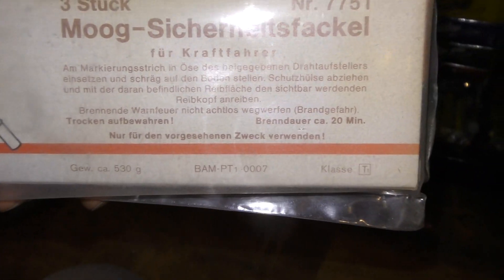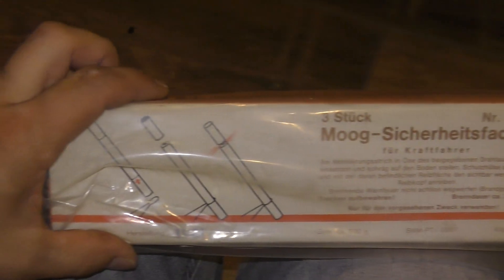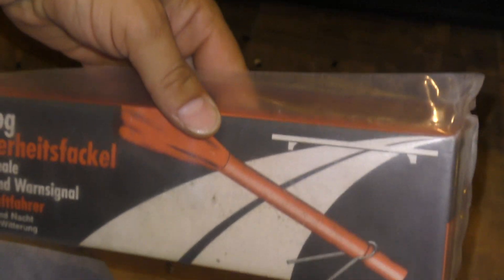Dit is gewoon 1986 als ik benieuwd. Eens even kijken. 1981. Hergesteld. Herstelung. Gewoon alleen al echt dik. Om dat te hebben. Vuurwerk voor in het verkeer. Toentertijd. Moog.